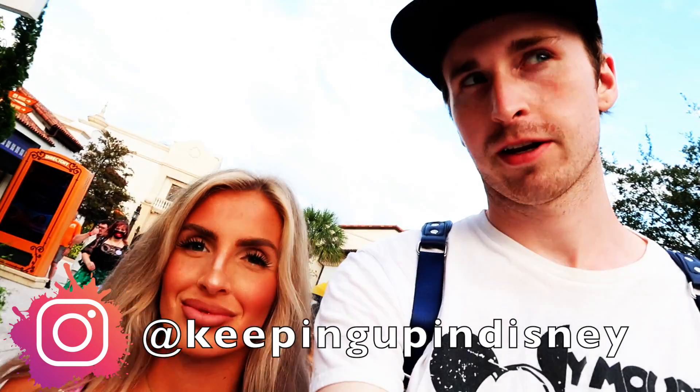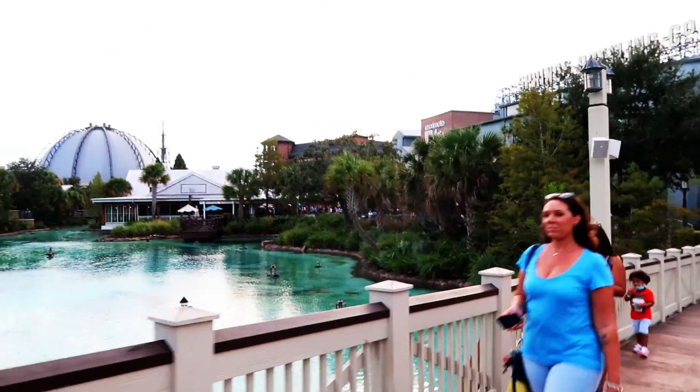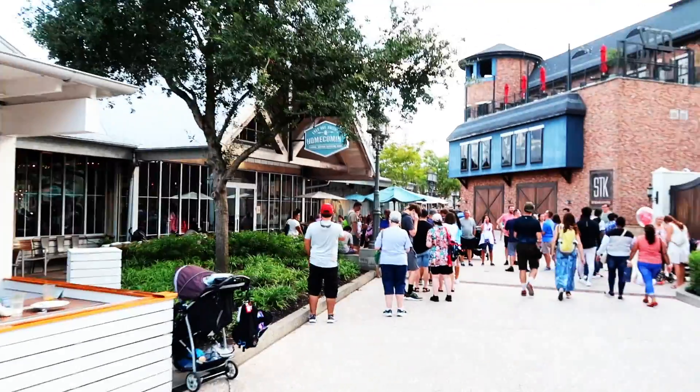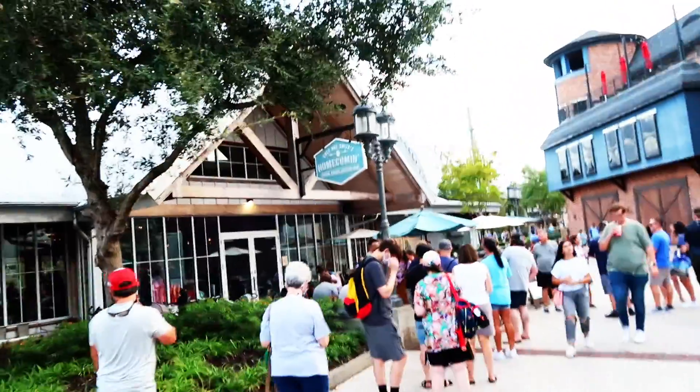We made it to Disney Springs and now we're going to make our way to Homecoming. Crossing the bridge, we can see Homecoming over there. Made it! They also have this outdoor shine bar and social section, but we're here for the main restaurant portion, so we're going to check in for our reservation and we'll meet you at the table.